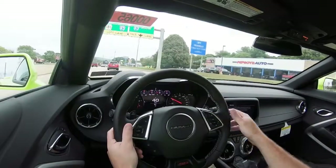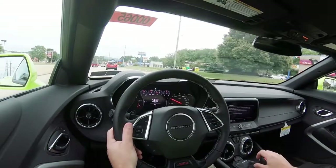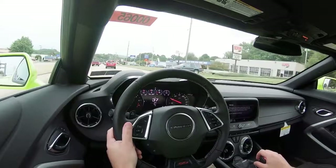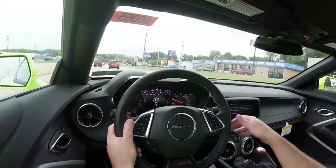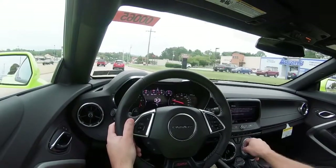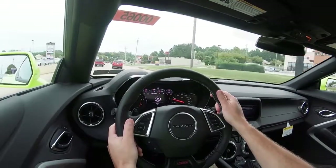Either way, steering feel is great, especially in sport and track driving modes. Ride quality is just fine — you will feel a little more of the road since this is a sports car, but it is fine for what it is. Cabin noise is fine, with no issues on my short test drive. When it comes to visibility, people say the Camaro is not going to have as great visibility as a Mustang or a Challenger, but I would imagine it is something you would get used to living with it daily.